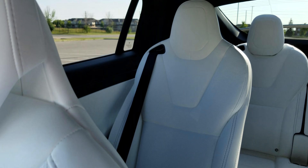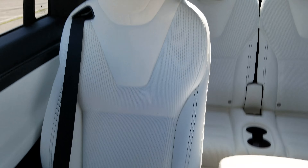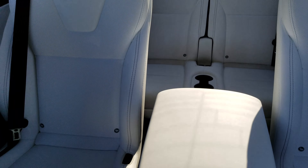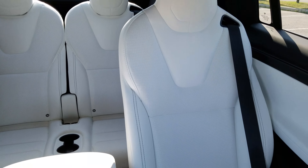They've also added perforations to the rear seats; however, the rear seats do not have cooling. I assume they did this for uniformity, and it looks pretty cool. So I think that covers the extent of the changes I've noticed so far in the 2018.5 P100D.